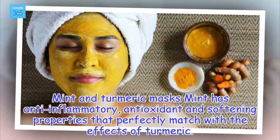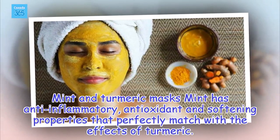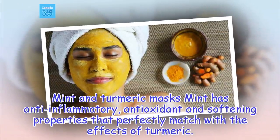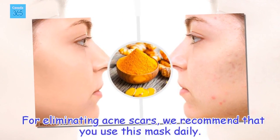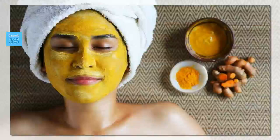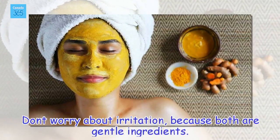Mint and Turmeric Mask. Mint has anti-inflammatory, antioxidant, and softening properties that perfectly match with the effects of turmeric. For eliminating acne scars, we recommend that you use this mask daily. Don't worry about irritation, because both are gentle ingredients.